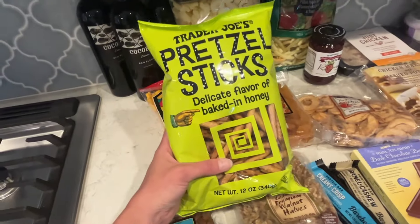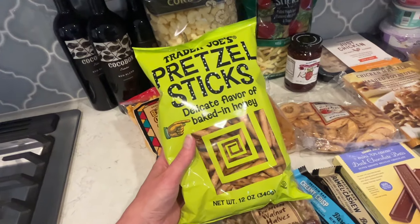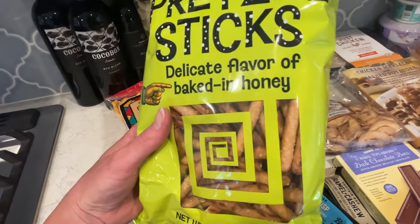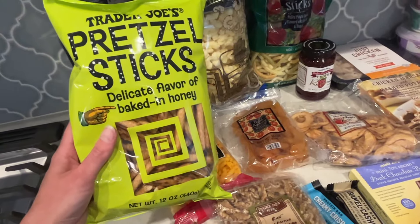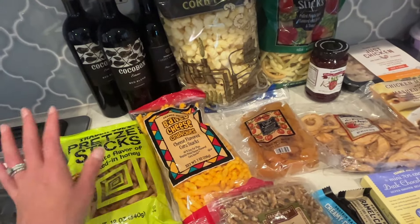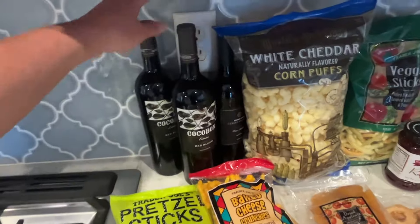We always need lots of nuts — I got some walnuts and a nut mix, definitely delicious. I always have to get these pretzel sticks when I go to Trader Joe's — they have a tiny bit of baked-in honey flavor and are very, very good. I cannot go to Trader Joe's without getting them; they're only $2.29 a bag.